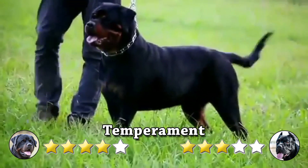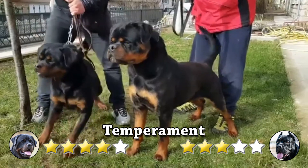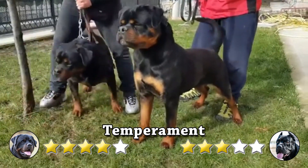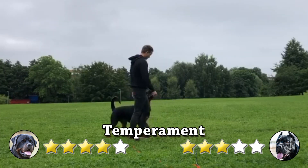Temperament: The Rottweiler is a dog that is good-natured, with a calming character, faithful, obedient, biddable, and eager to work. His demeanor is confident, stable, and brave, and his appearance is natural and rustic.